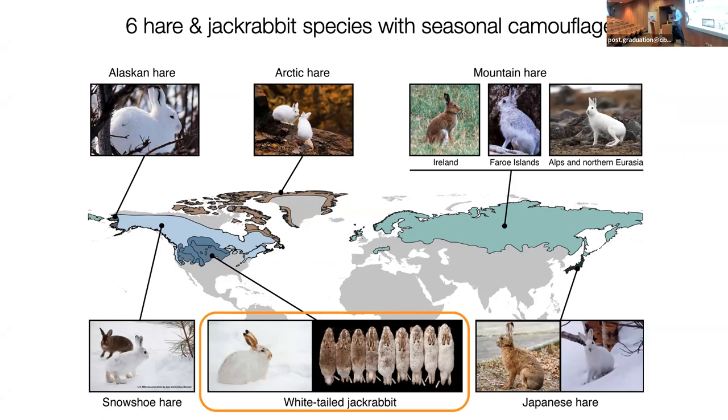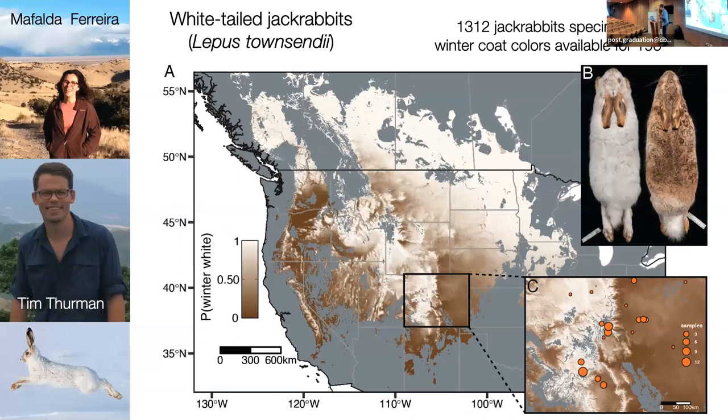We're going to turn to the white-tailed jackrabbit system. For this, we're going to try and do the same thing we did in the snowshoe hares — understand the genetic basis of seasonal variation in this species — but more explicitly link it to the potential for evolutionary change into the future and its potential for conservation. This is work that Mafalda beautifully led. The phenotypic distribution for white-tailed jackrabbits has a couple of key differences: there's a lot more brown versus white, it's a lot more mosaic, a lot less dominated by one phenotype.